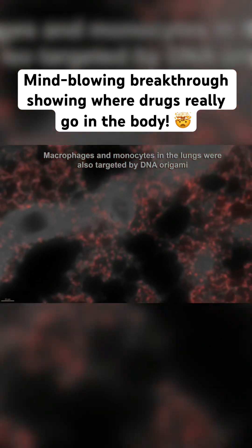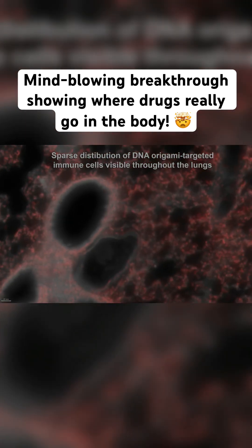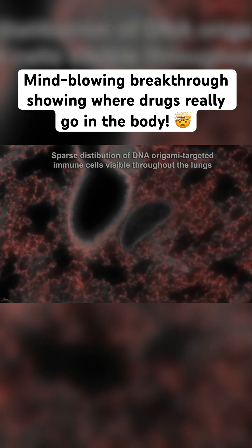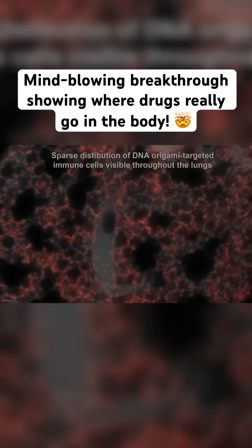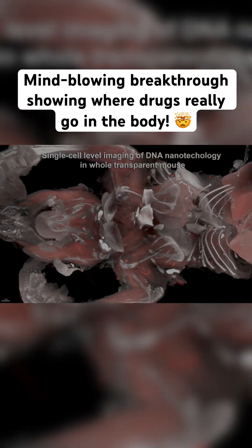Even better, SCP-nano works with many kinds of nanocarriers — liposomes, DNA origami, viral vectors like adeno-associated viruses. In one study, it showed how a special adeno-associated virus 2 variant reached fat cells all over the body.